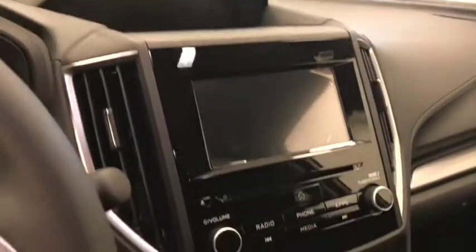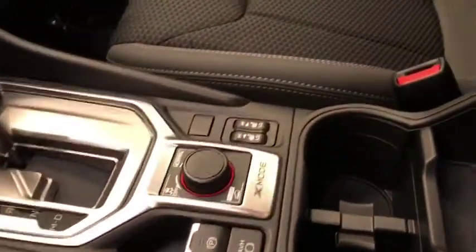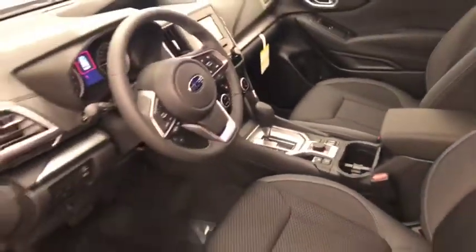Additional interior features include adaptive cruise control, lane departure warning and forward collision detection, CD-AM-FM radio with auxiliary, climb control with AC, electronic park brake, X mode, and heated seats. Our interior color is black.